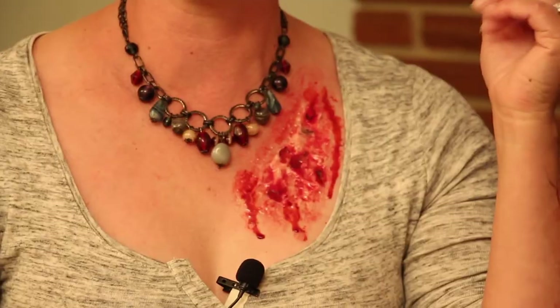Welcome, Lindsay. So moulage is the art of injury simulation makeup. Injury makeup. Yes.